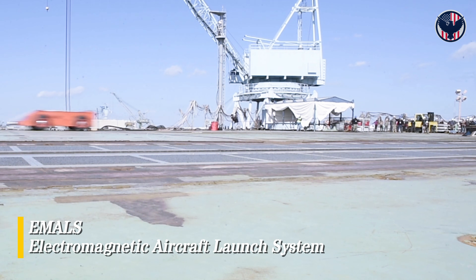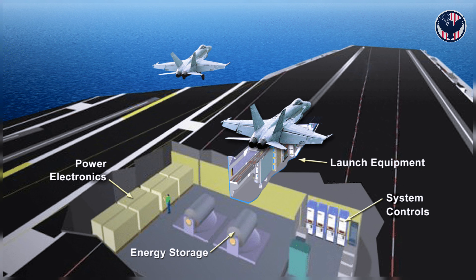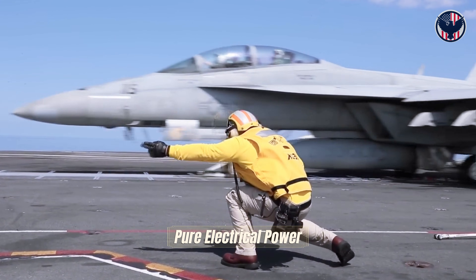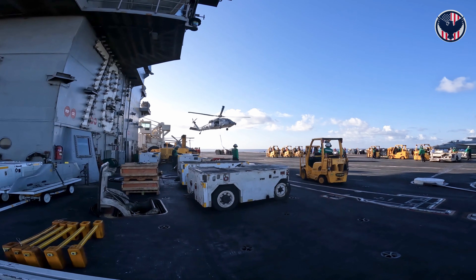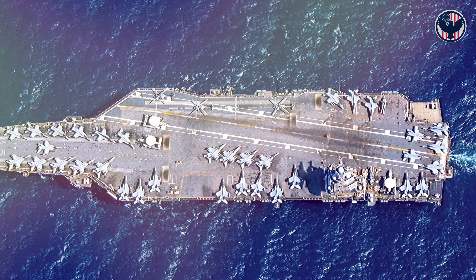Instead, it uses EMALS — the Electromagnetic Aircraft Launch System. Energy stored in giant flywheels, released in controlled bursts through linear motors. No steam, no waste, pure electrical power. This freed up massive internal space — space that now holds weapons, ammunition, and future systems.